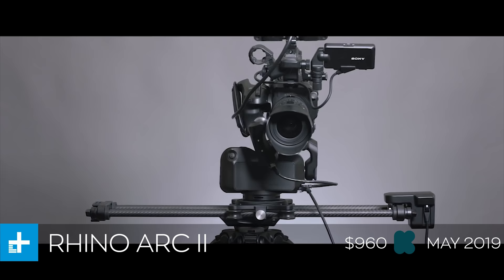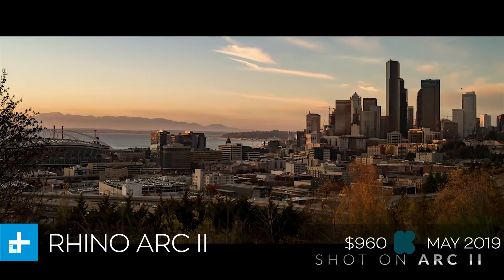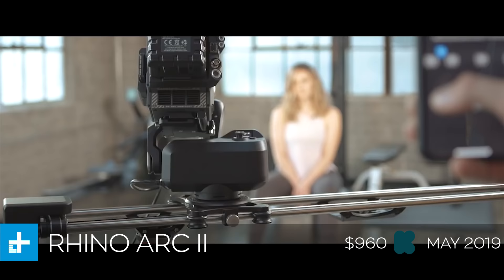Next up we have the Rhino Arc 2, which is a four-axis robotic camera assistant. This thing is crazy. Basically what it allows you to do is robotically pan, tilt, zoom, pull focus, and move your camera along a slider. On top of all that, it allows you to pre-program movements with an app on your phone, so you can have your camera pan and tilt and move along a slider all in the same motion without you having to touch it. That's just the tip of the iceberg — I highly recommend checking it out if you're at all interested, because there are far more features under the hood than I could possibly mention here.